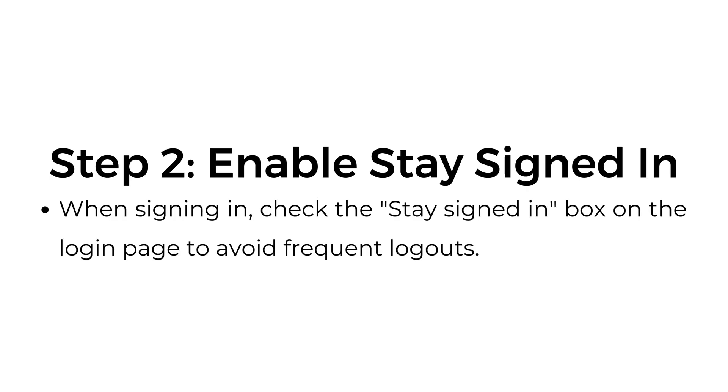Step number two: enable stay signed in. When signing in, check the 'Stay signed in' box on the login page to avoid frequent logouts.